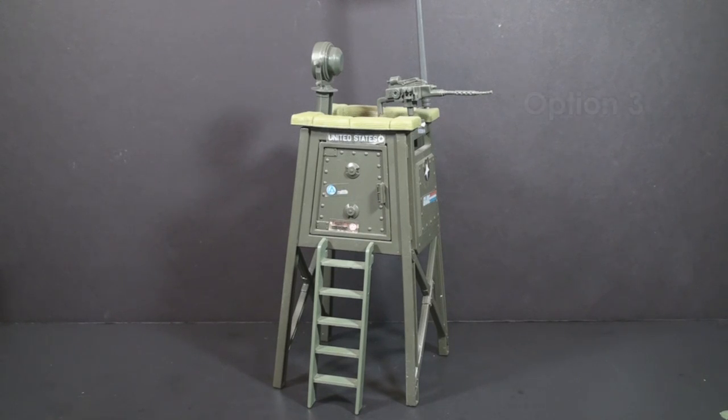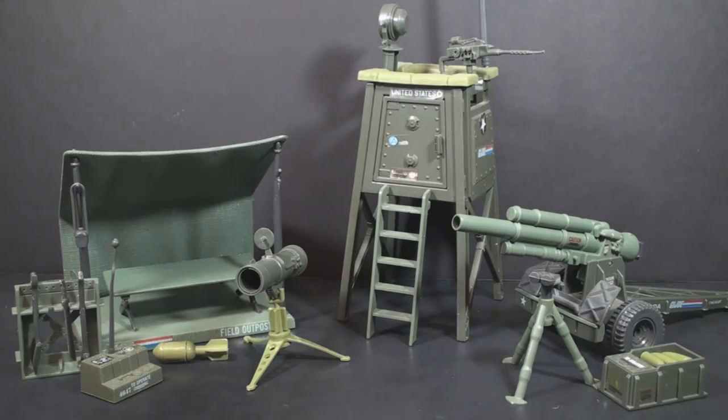Option three will be the 1984 Watchtower. This is another one I had as a kid, and I really liked it. This one could be a challenge — it's a very tall set with the flag on top, so it could be a challenge to review it and get the whole thing in the camera frame. So if you'd like to see me challenged by a review of the Watchtower, select option three.